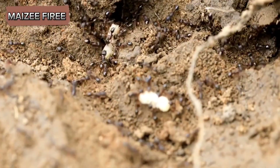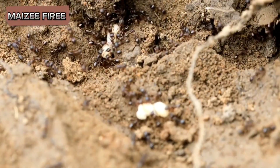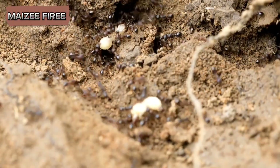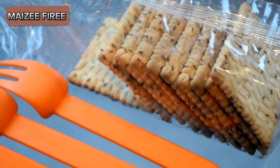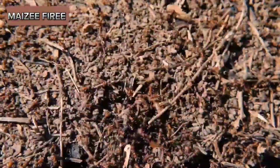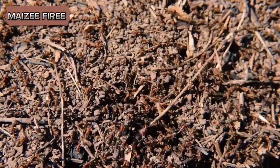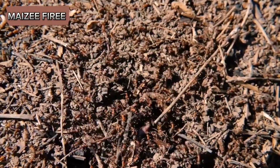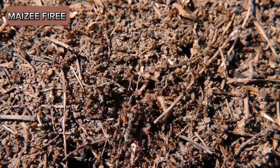The practice of ants carrying away their dead is a multifaceted behavior that serves critical functions in maintaining the health and efficiency of the colony. It is driven by the need for hygiene, the use of chemical signals, and the principles of social immunity. This behavior reflects the evolutionary advantages of cooperation and specialization in ant societies and provides valuable insights into the mechanisms of social organization in insects.